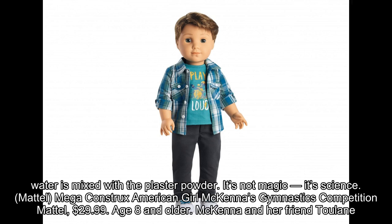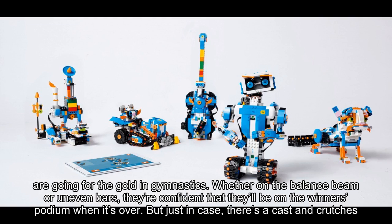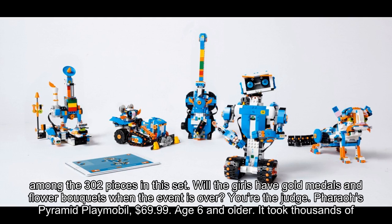Mattel Mega Constructs American Girl McKenna's Gymnastics Competition, $29.99, age 8 and older. McKenna and her friend Tulane are going for the gold in gymnastics. Whether on the balance beam or uneven bars, they're confident they'll be on the winner's podium when it's over. But just in case, there's a cast and crutches among the 302 pieces in this set. Will the girls have gold medals and flower bouquets when the event is over? You're the judge.